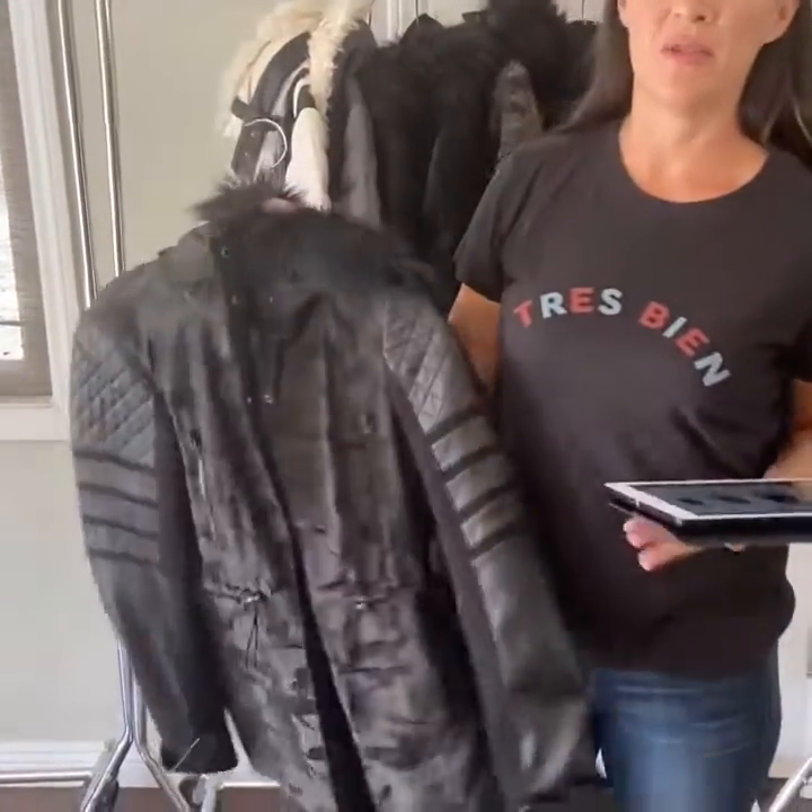Hi guys, Michelle here. We're working on Blanc Noir Fall 2 Delivery. It's an 830 start, perfect for September — you can push them out to October. They're a little bit heavier jackets than the first core delivery.